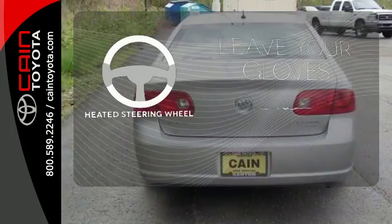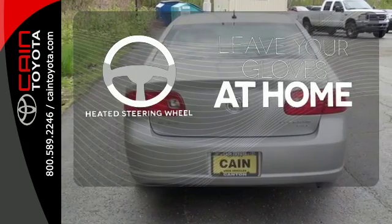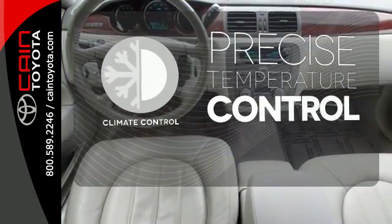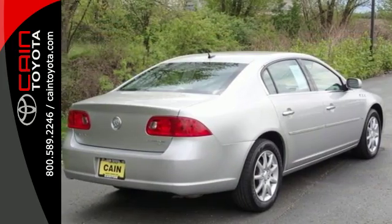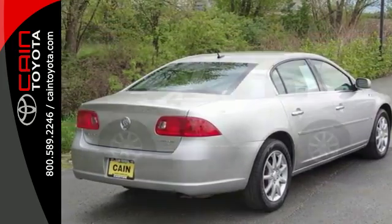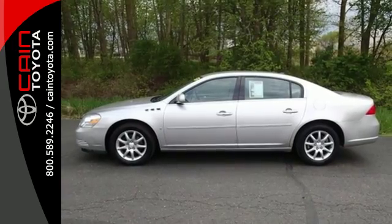Leave your driving gloves at home thanks to the heated steering wheel. Select the perfect temperature with the climate control. If you're looking for a full-size luxury sedan with comfort, style, and safety to the max, then look no further than this sensational Lucerne.